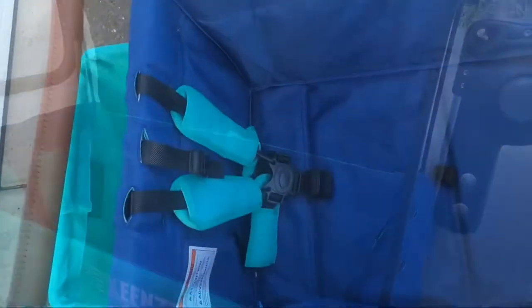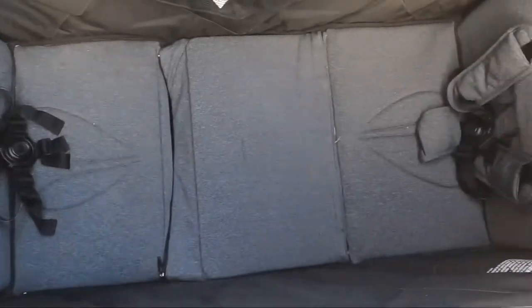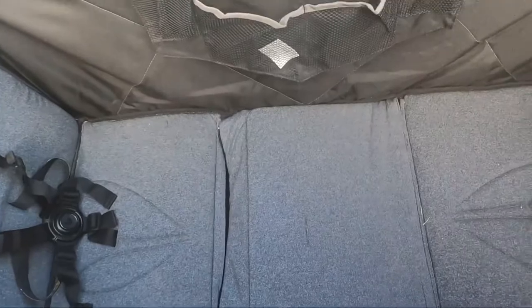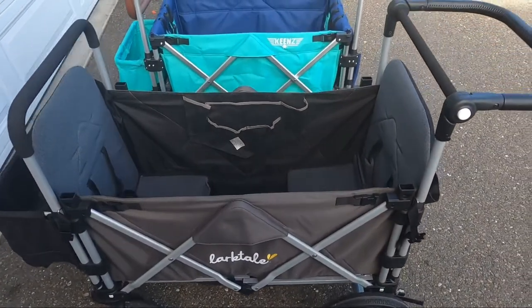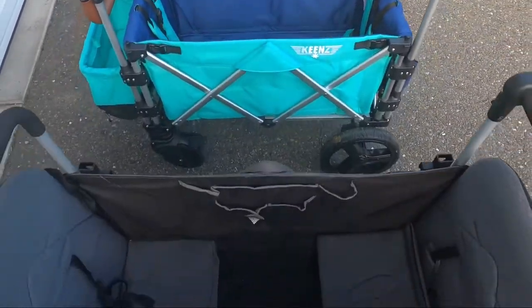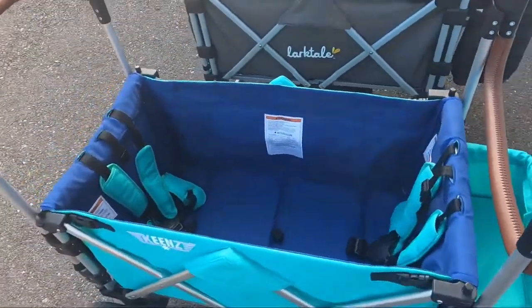Taking a look at the interior seating compartment, the Keens has two five-point harness seating areas with a flat seating surface. The Larktail also has two five-point harness seating areas with an internal storage pocket for your kids' snacks and drinks. The center flap folds up exposing a footwell and two separate seats. Taking a bird's-eye view of both stroller wagons, you'll see they look almost identical in size, however the Larktail is about two inches longer on the internal seating compartment area.